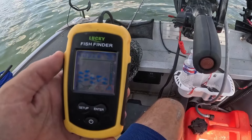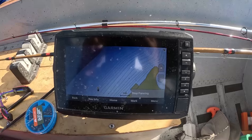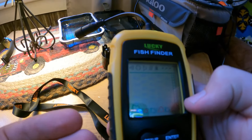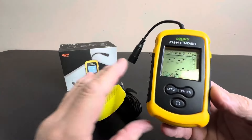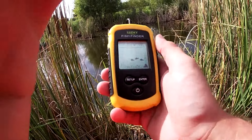It's equipped with advanced sonar technology that accurately detects fish and displays their depth on the LCD screen, allowing anglers to locate fish easily and improve their catch rate. It's built to withstand water exposure and is suitable for various fishing environments, including freshwater and saltwater. Fish with confidence, knowing your depth finder can handle splashes and submersion.